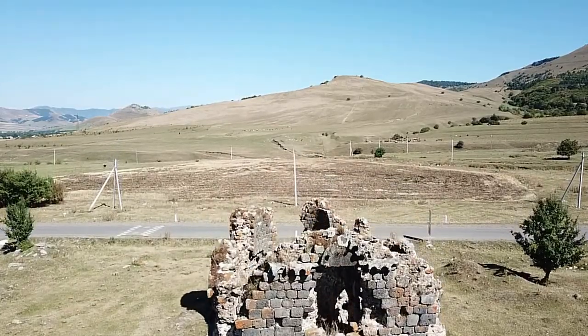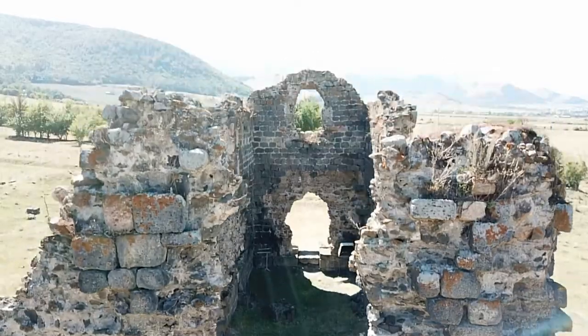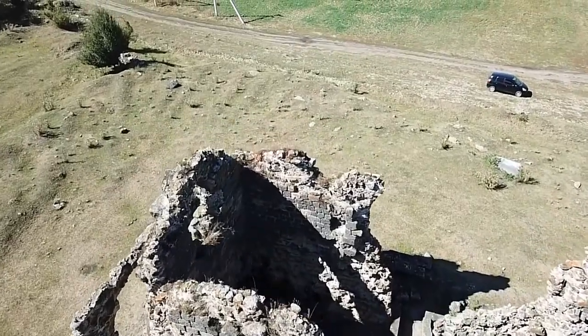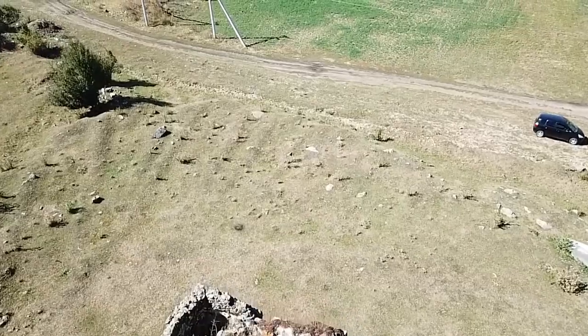Despite the devastating circumstances, the church is leaving a favorable impression. It is one of Julegarak's historical and cultural landmarks. Tormakovank Monastery has one of the first and best examples of a monumental hall in Armenian architecture.